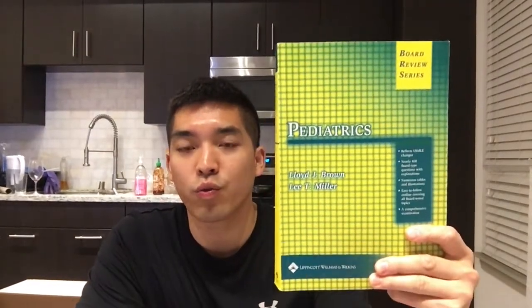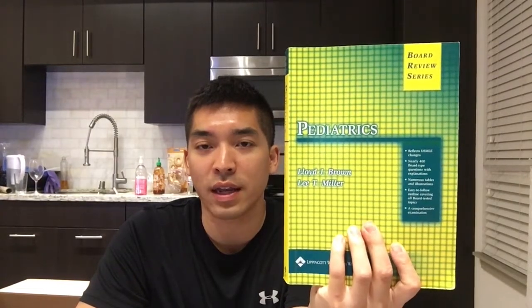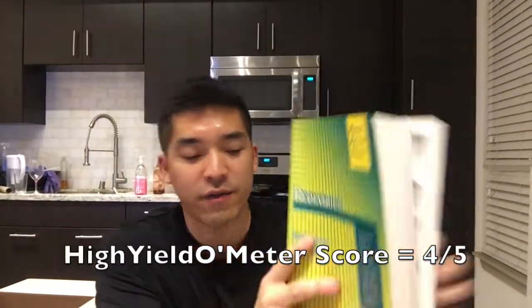The pediatric shelf exam is, from what I've heard from peers, one of the more difficult ones, so I wanted to be really prepared. The BRS Pediatrics book is really clutch for the shelf exam. It's a pretty thick book, but it definitely covers everything you need. If you read it and have it solid with your notes, there won't be many questions you haven't encountered. I also did UWorld questions and used the Pre-Test book for extra practice. I'd give BRS Pediatrics four stars and the Pre-Test book three and a half out of five.